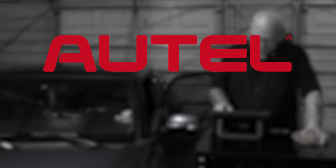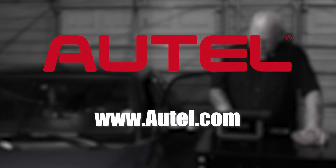Today's episode is brought to you by Autel. Visit Autel at www.autel.com.